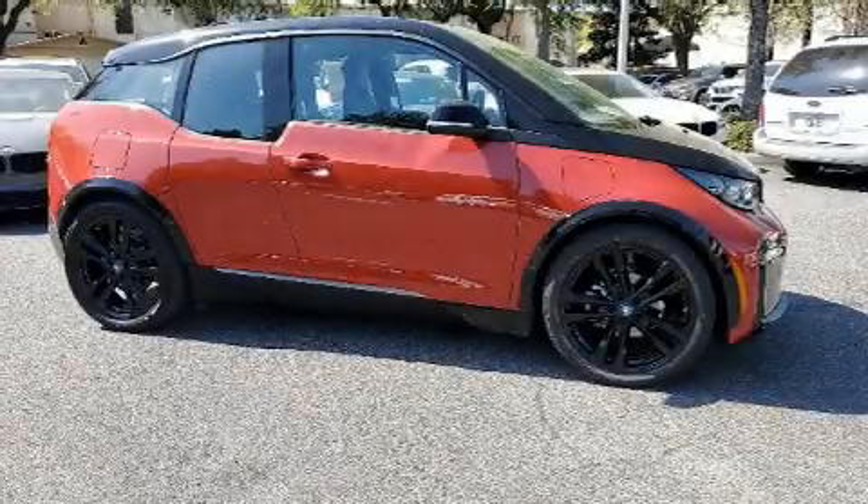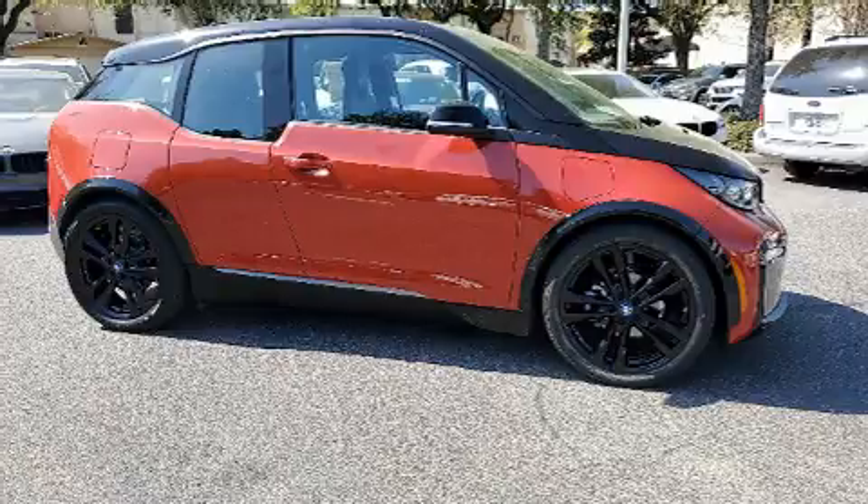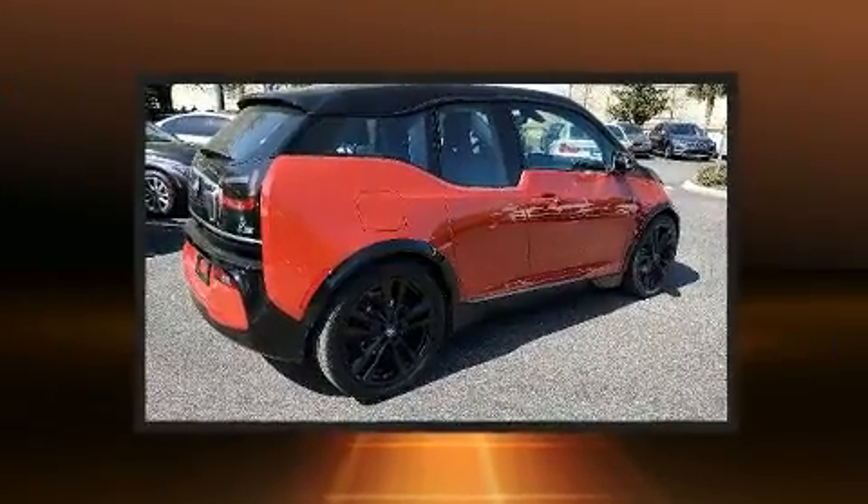You can expect a lot from the 2018 BMW i3. This four-door, four-passenger sedan still has less than 15,000 miles.